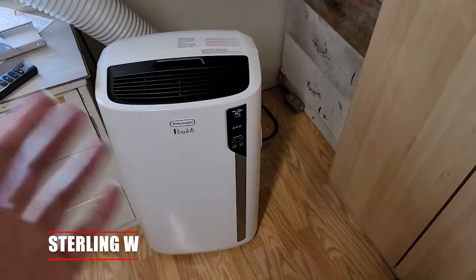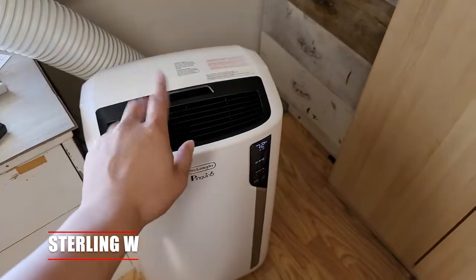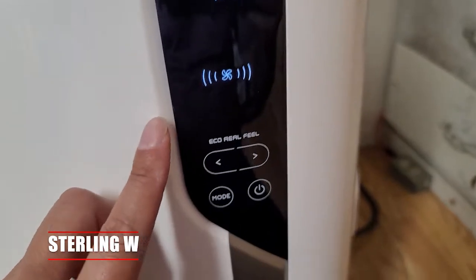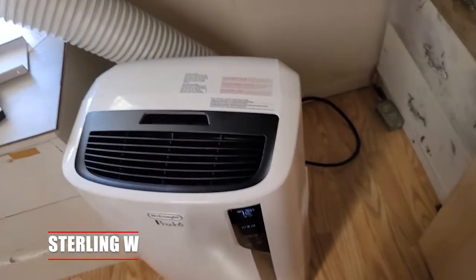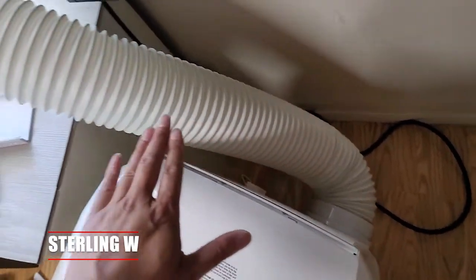Portable air conditioners are awesome because they're very simple and very refined. It only took about 15 minutes from unboxing to have it set up and working. All you need is a window nearby to exhaust the hot air and an outlet close to the window. The new versions are really refined and quiet, and they're quite powerful.